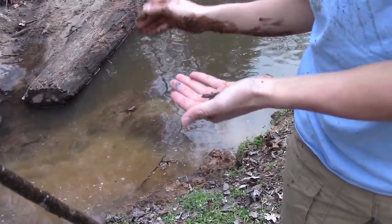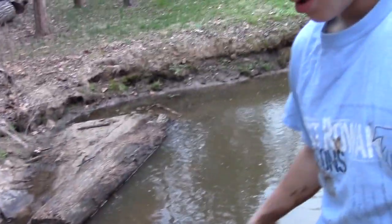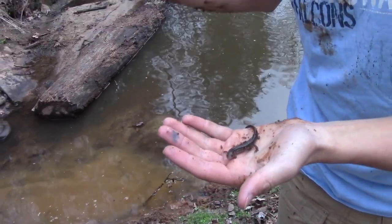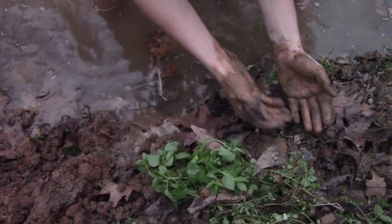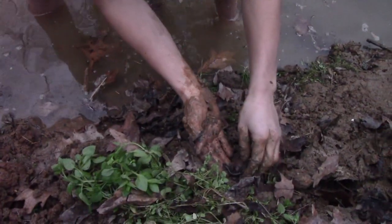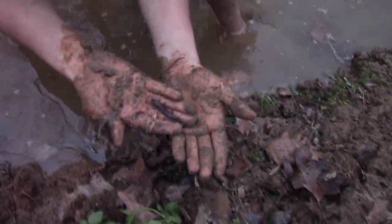With spring weather finally settling in for good here in the southeastern U.S., wildlife movement should be increasing every day. Animals that have remained buried all winter long will be poking their heads above ground for the first time in months, giving explorers like you and I the chance to have some great adventures.